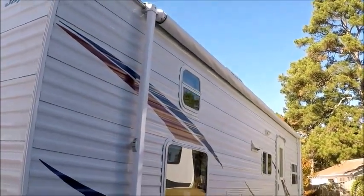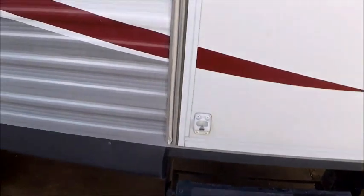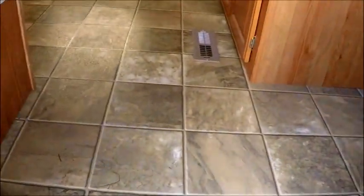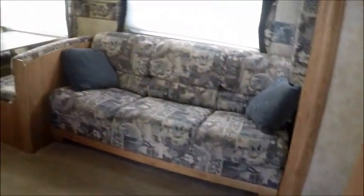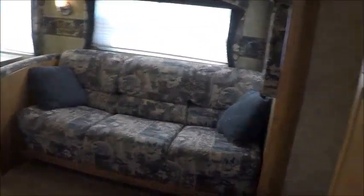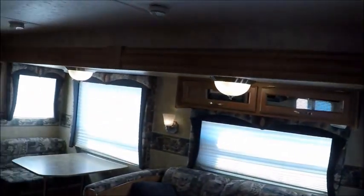I'm going to go ahead and take you on the inside and let you get a good look at it. As we go inside the 2007 26 BHS, I'm going to walk in and let you get a good look around. Very, very clean — smells good and it looks really good also. It's a good feeling when you walk inside a used camper and it smells good. It smells like cleaner. No mold, musty, or mildew smells. It's super nice.